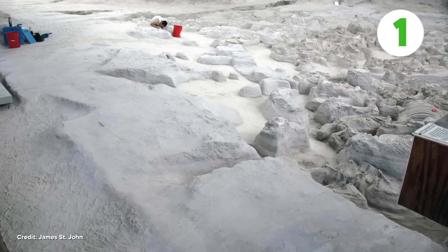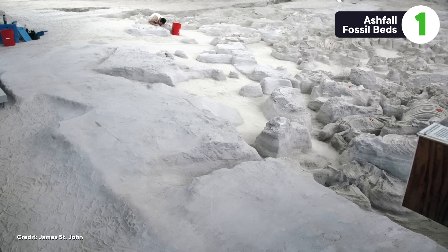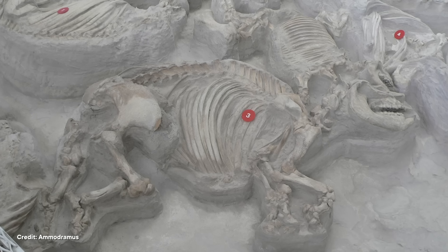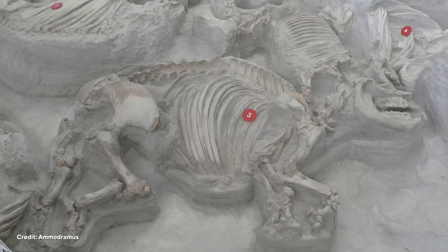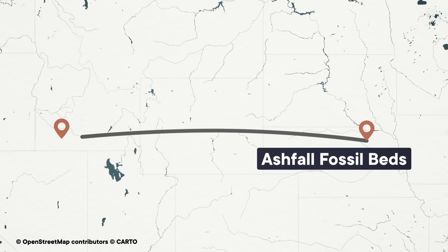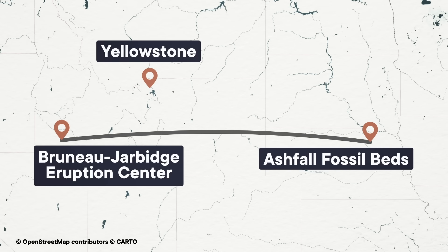We'll start off at one of the most incredible fossil sites in North America: the Ashfall Fossil Beds in Nebraska. The site is about 12 million years old, and excavations here have uncovered hundreds of fossil skeletons of rhinos, camels, tortoises, and other animals, all preserved in a massive deposit of volcanic ash. And that volcanic ash wasn't even from anywhere in Nebraska — it came from a volcanic eruption 1,600 kilometers away in what's now Idaho, called the Bruneau-Jarbidge Eruption Center, part of the same volcanic system as the supervolcano underneath Yellowstone today.